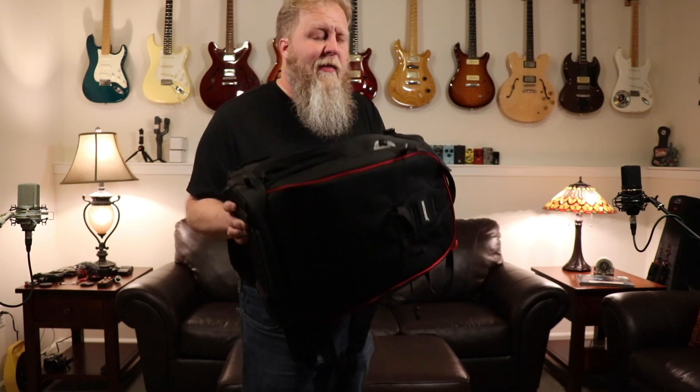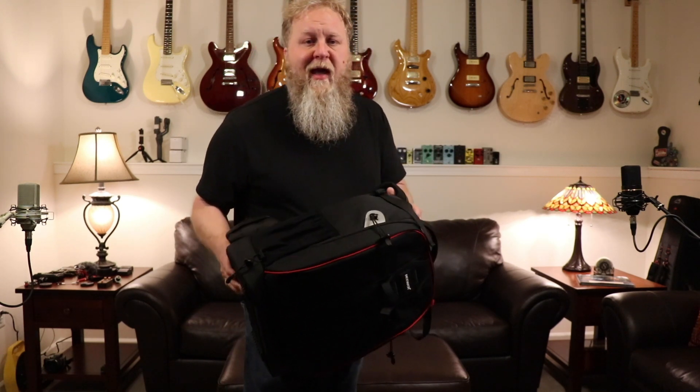Hey everybody, getting the camera bag packed up because Pat and I are going guitar safari today. We're heading down to the Artisan Guitar Show in Harrisburg, PA to check out a bunch of luthiers and some pretty sweet acoustic guitars. So why don't you come along?